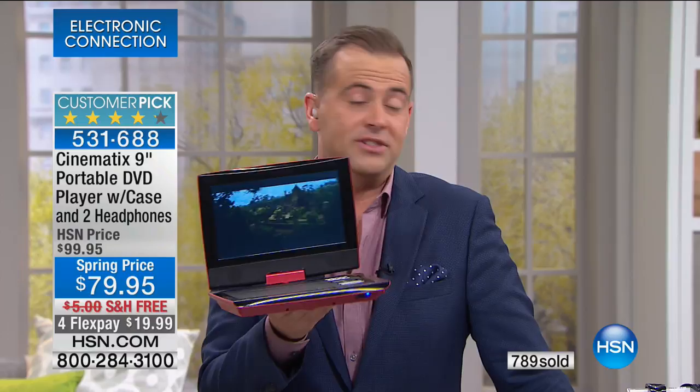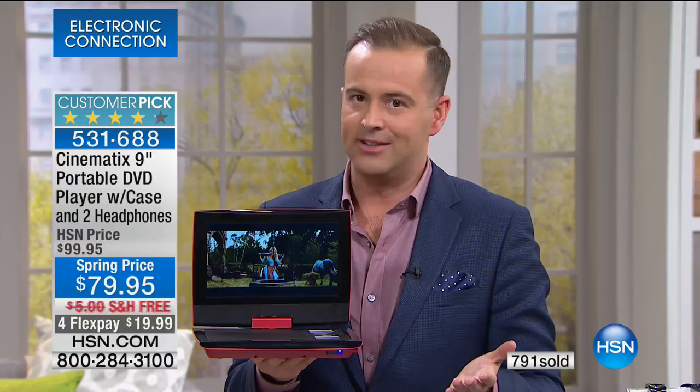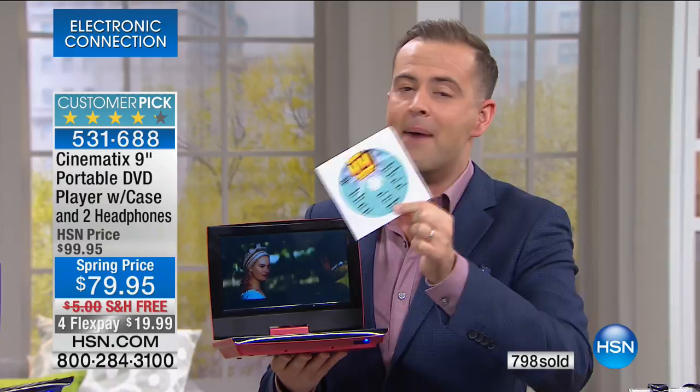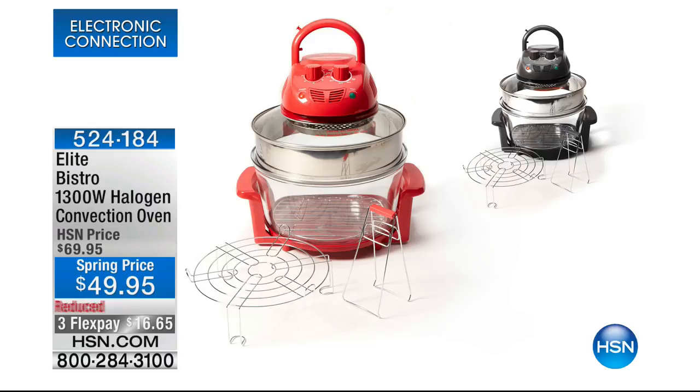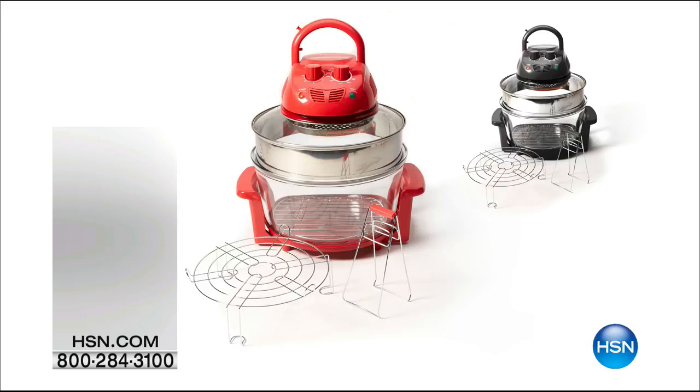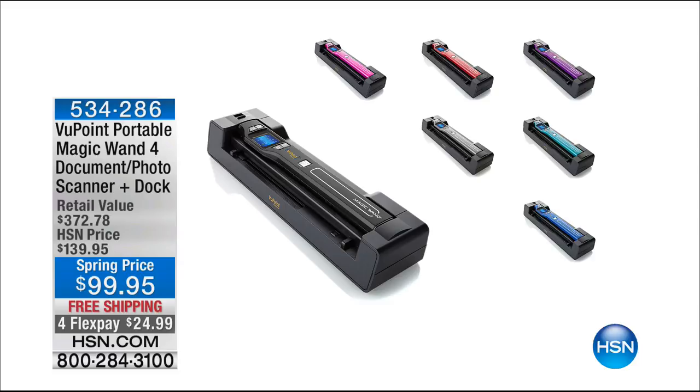Order yours — it's on flex pay with Visa, Mastercard, American Express, or Discover. We've never done a portable DVD player at 79 before. We actually added to it: two sets of headphones, car charger, remote control, headrest mount, and 44 cartoons — Popeye, Felix the Cat, Tom and Jerry, and many more. Stay right there — Lori Leland will also reveal the biggest selling product in our history. Also coming up: the Elite Bistro 1300-watt halogen convection oven at 49.95, three flex pay of 16.65 — also the lowest price we've ever done.